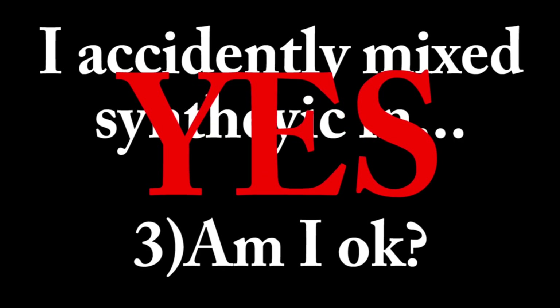Question 3 is a combination of a question and a myth. Some people email me saying they accidentally put synthetic oil in with their traditional oil and ask if they're okay. The answer is yes — you can mix them together. That's one of the myths, that you can't mix those oils together. As long as they're the same weight — say, 10W30 — you can totally mix them together.